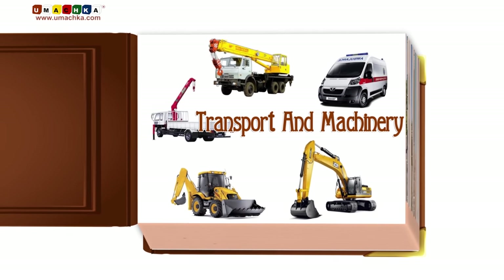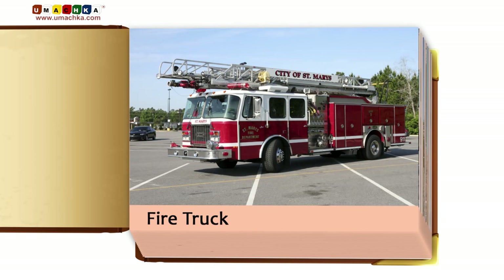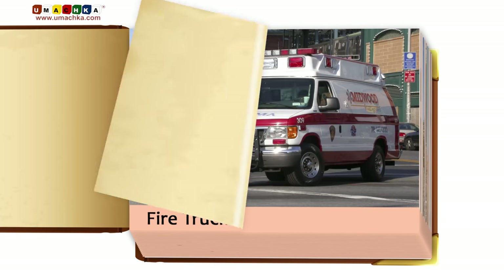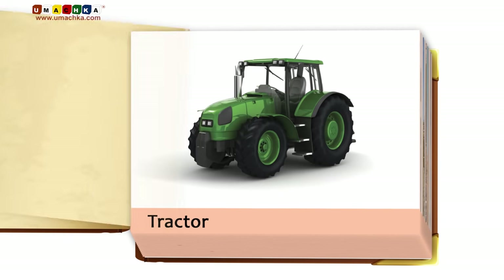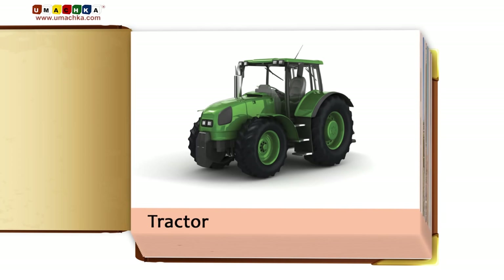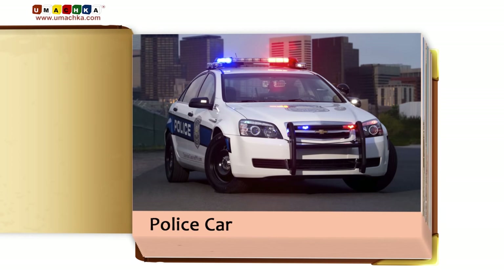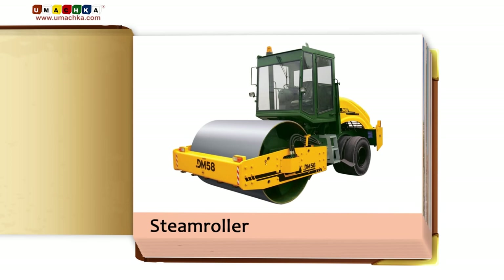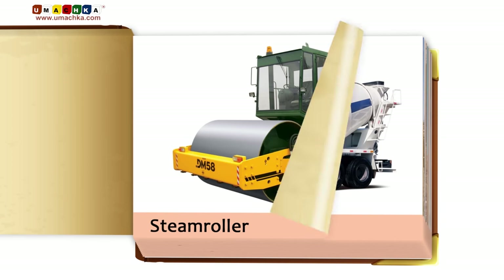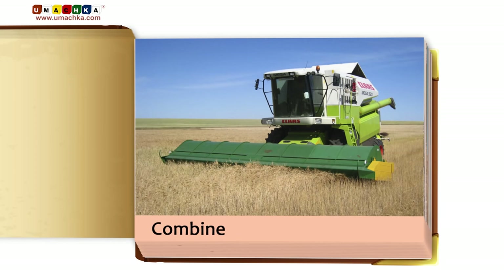Firetruck. Ambulance. Tractor. Crane. Police car. Steamroller. Cement mixer. Combine.